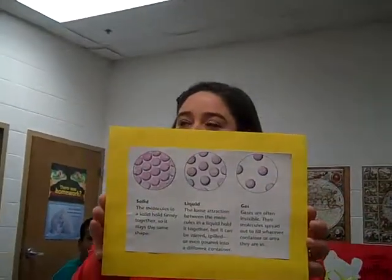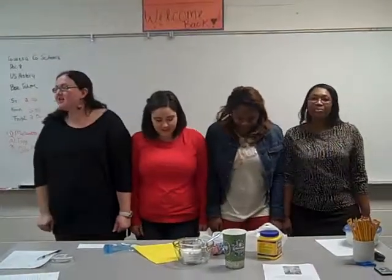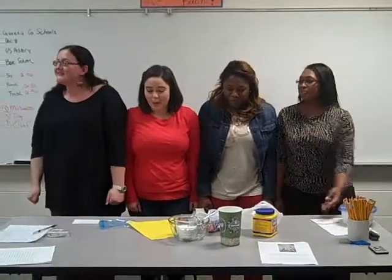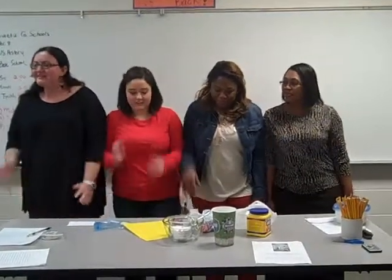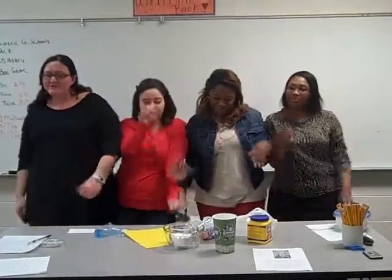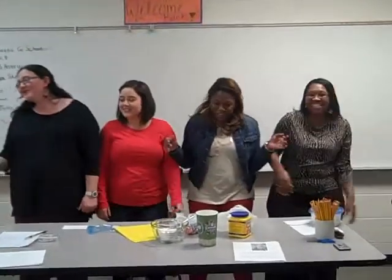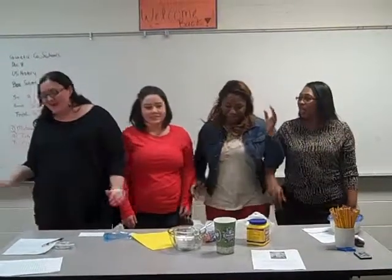Notice the differences. We're going to demonstrate it with our bodies. A solid is tightly packed together like this. Then your liquid — it's less tightly packed and it's a little loose, moving back and forth. And then your gas is even more spread out.